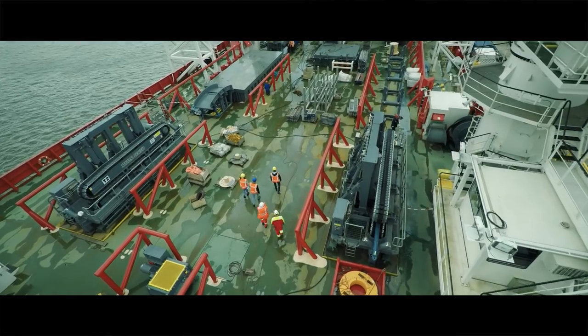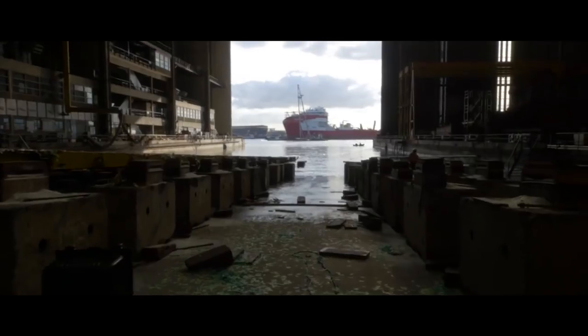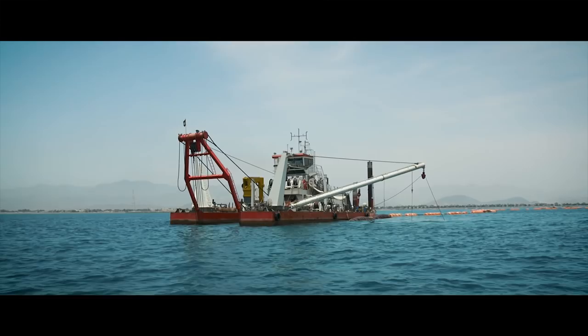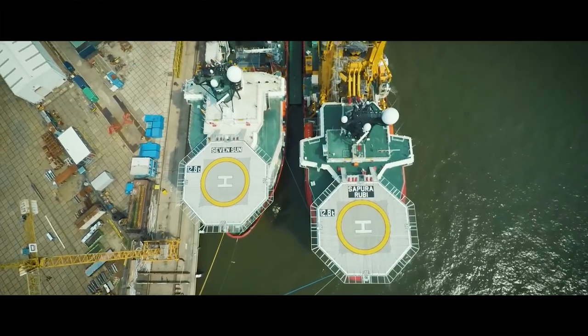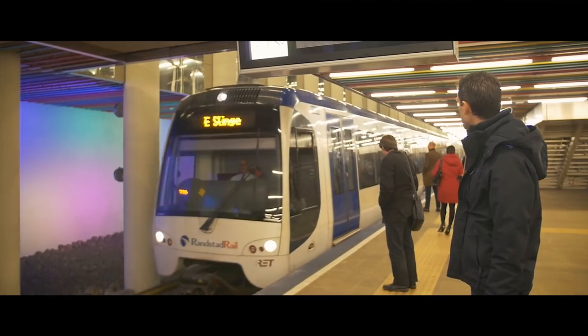Royal IHC has been part of Dutch shipbuilding history since the mid 17th century. Today our local presence provides support on every continent around the globe. From Brazil to Dubai and from China to our head office in the Netherlands, there are no borders for our employees.